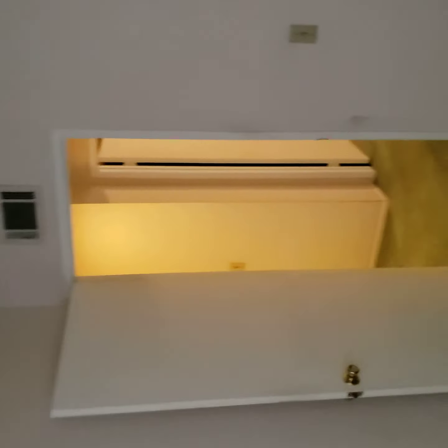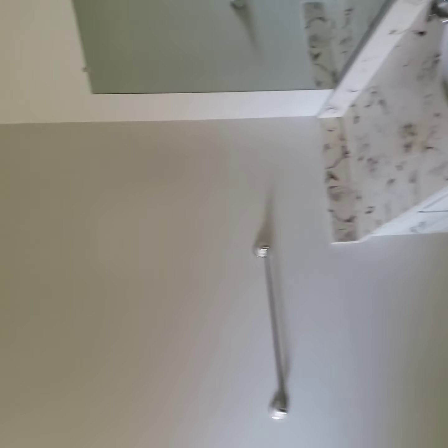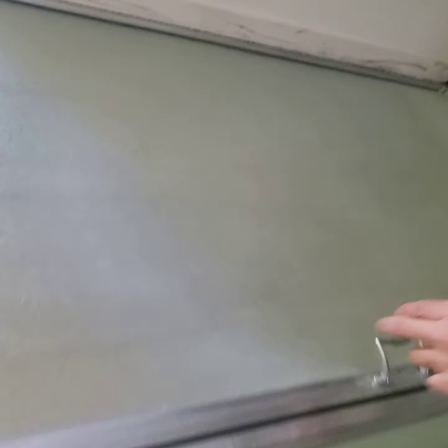Third bedroom. And this is going to be the master — master is really big. Closet, window, restroom, and the shower. Definitely needs a new shower.